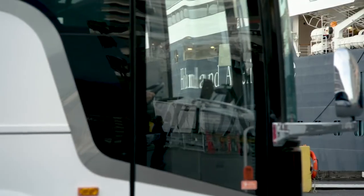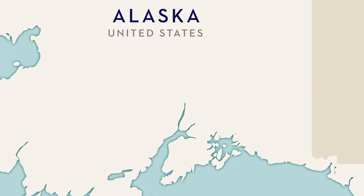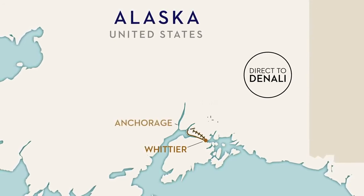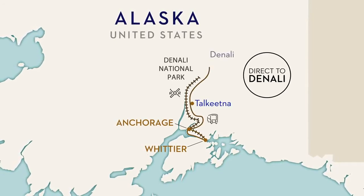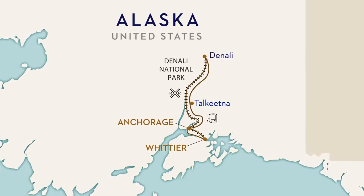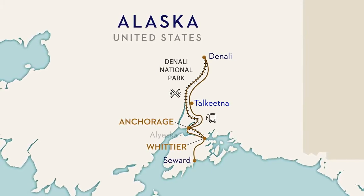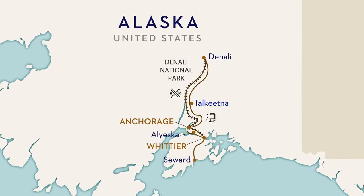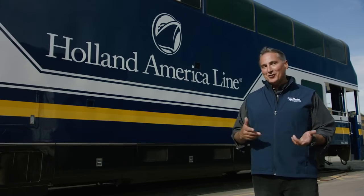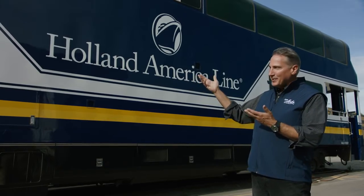From the ship in Whittier, there are several options for Holland America Line guests to make their way to Denali. For those guests on our direct to Denali itineraries, they will board either a motor coach or our beautiful McKinley Explorer domed rail cars headed straight to the park. The rest of our land and sea guests will either board the Alaska Railroad's cruise train or a motor coach for a scenic journey to Anchorage, Seward, or the renowned Alyeska Resort. All of our land and sea guests travel between Anchorage and Denali National Park aboard the luxurious domed rail cars of the McKinley Explorer.